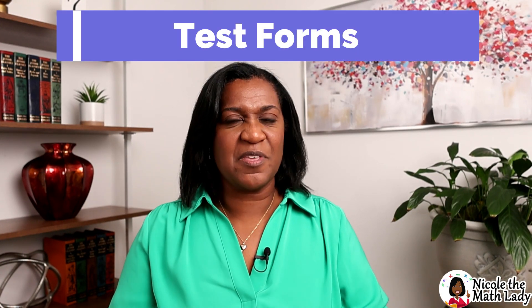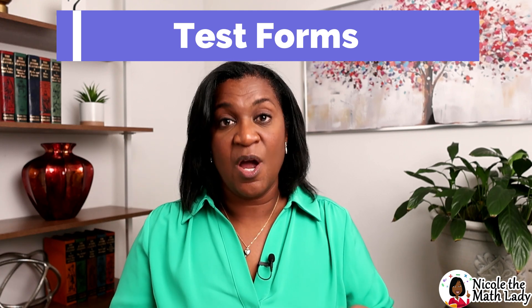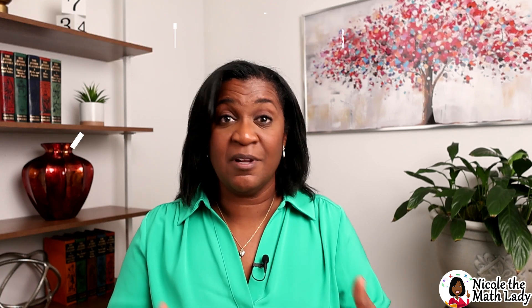Let's talk about the second book — the test forms. It's a little paperback booklet where all of the tests you're supposed to give your student live. There's a schedule at the front of the book telling you when to give each test, which is about every four lessons. There isn't a ton of space to do work in that booklet, so I recommend keeping a spiral notebook where students can work out their problems.